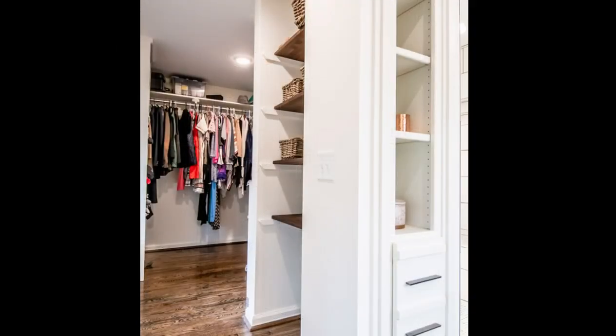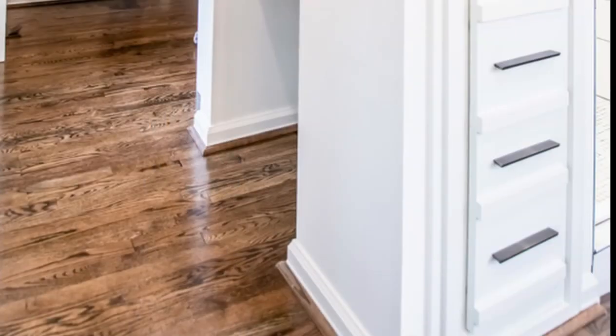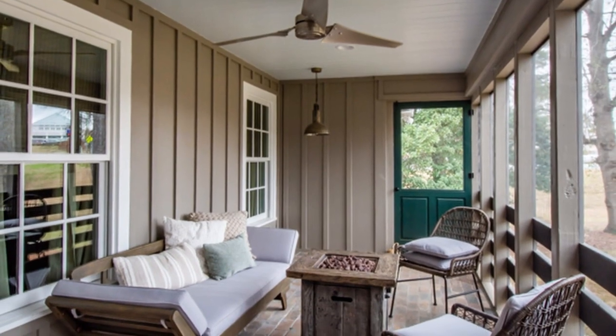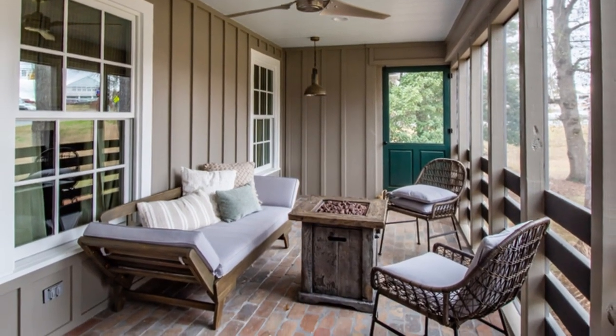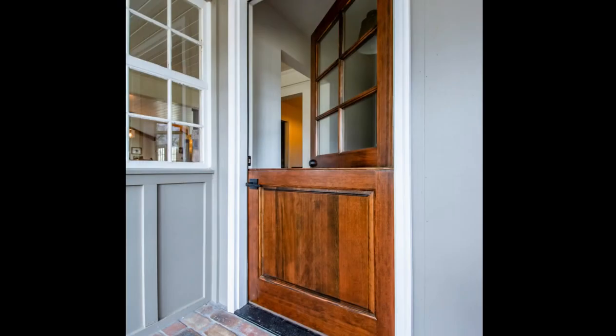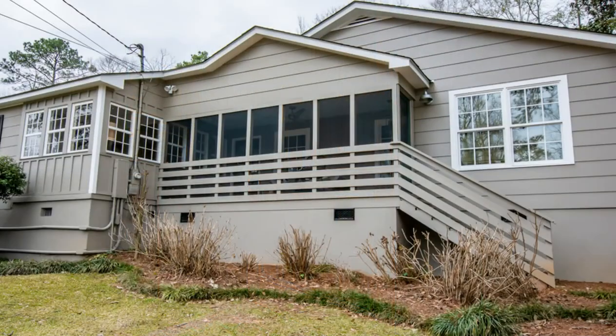The master bath includes a freestanding tub between custom vanities and a shower tucked between custom shelving and storage. The master closet was outfitted for the size and needs of the clients. Hardwood flooring throughout the master suite made it feel open and airy. The screened-in porch is accented by old Chicago brick that matches the interior laundry room and half bath. A custom split door was added to give the porch a cozy farmhouse feel. These design elements achieve the goal of giving a cohesive feel to the existing home and its new addition.